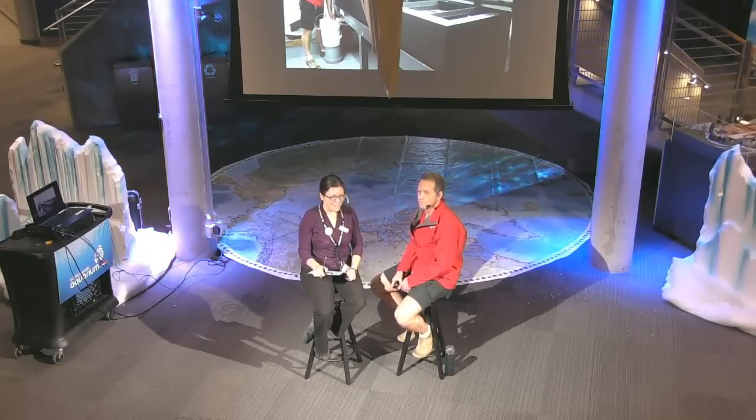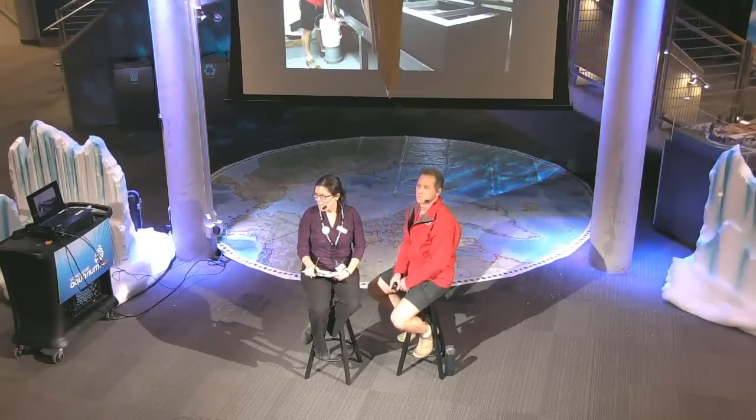Good afternoon everyone, welcome to the Vancouver Aquarium. My name is Madeleine and I'm your host today for our Northern Spotlights program, the show that takes you north with the Vancouver Aquarium. And today we have Senior Biologist David Coughlin with us. Welcome, David.